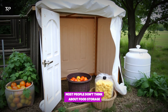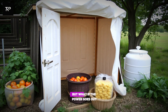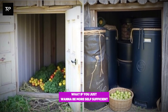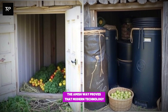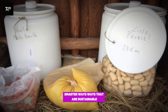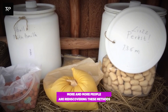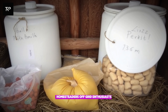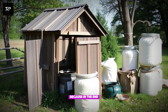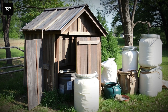Why this matters today. Most people don't think about food storage — they trust grocery stores, refrigerators, freezers. But what if the power goes out? What if prices skyrocket? What if you just want to be more self-sufficient? The Amish way proves that modern technology isn't the only answer. There are older, smarter ways — sustainable, reliable, and costing nothing once built. More and more people are rediscovering these methods: homesteaders, off-grid enthusiasts, survivalists, even those who just want a backup plan. Knowing how to keep food fresh without electricity isn't just old-fashioned wisdom — it's essential knowledge.